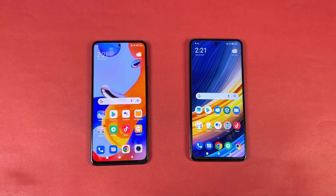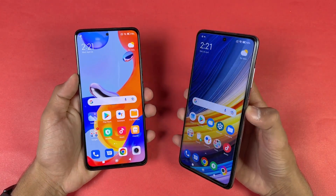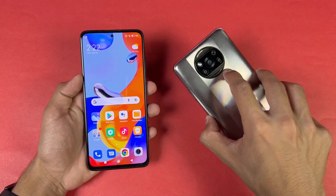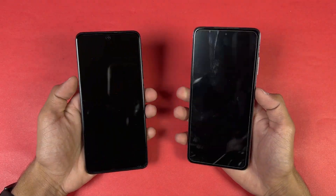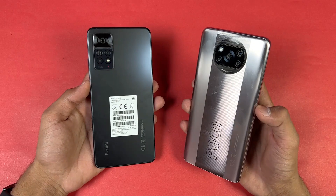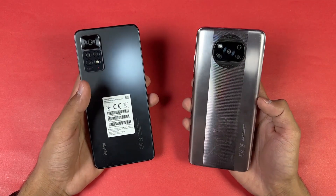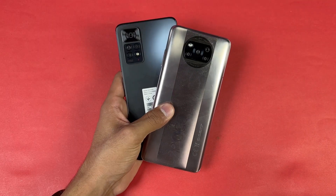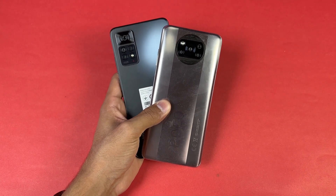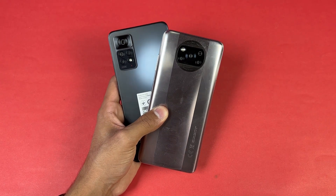Regarding the app opening speed, the Poco X3 Pro is performing faster compared to the Redmi Note 11 Pro in system-based applications as well as in game loading times, because of the Qualcomm Snapdragon 860 processor. As far as RAM management is concerned, it is really, really good on the Redmi Note 11 Pro, while on the Poco the RAM management is really, really bad — especially after the Android 12 update, as apps are not optimized. The Redmi Note 11 Pro has a 5000mAh battery with 67W fast charging, while the Poco has a 5160mAh battery with 33W fast charging.